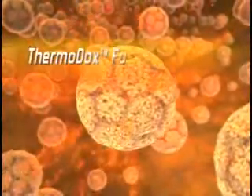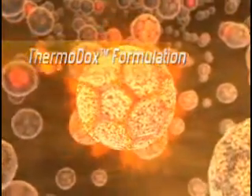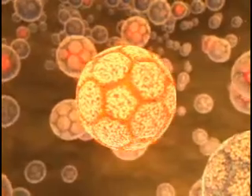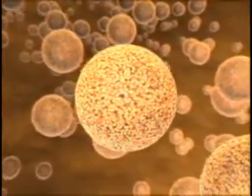Celseon is dedicated to the development of more effective cancer treatments. The first drug under development is Thermidox. Thermidox uses a new proprietary technology to produce heat-sensitive liposomes that contain doxorubicin, a widely used, well-characterized and proven chemotherapeutic agent.